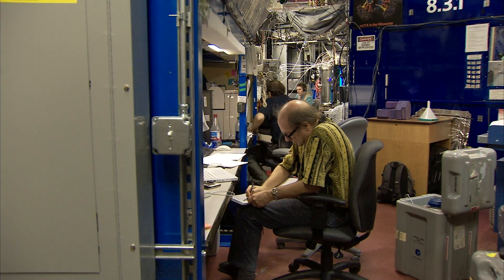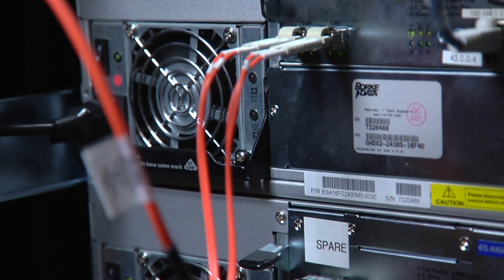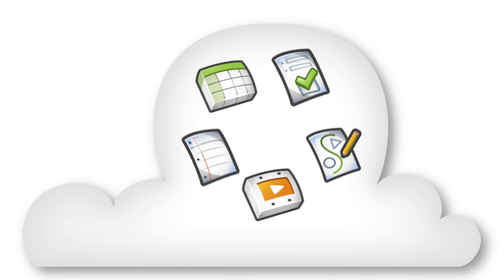We're also really challenged by trying to have data centers that are as energy efficient as possible. Moving to a cloud service is the right move in terms of energy efficiency, and it's hosted by Google, so it reduces our footprint in terms of servers that we have.